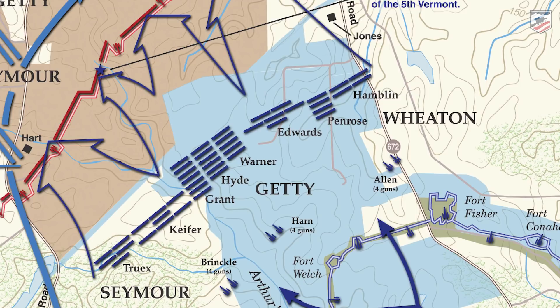General George Washington Getty's division is in the center, General Frank Wheaton's division on the right, and Truman Seymour's division on the Union left — 42 regiments total. This is supposed to be a sledgehammer blow into the Confederate earthworks, pushing the defenders out at the point of the bayonet. Getty's division in the center is being led by the Vermont Brigade, originally commanded by Lewis Addison Grant.